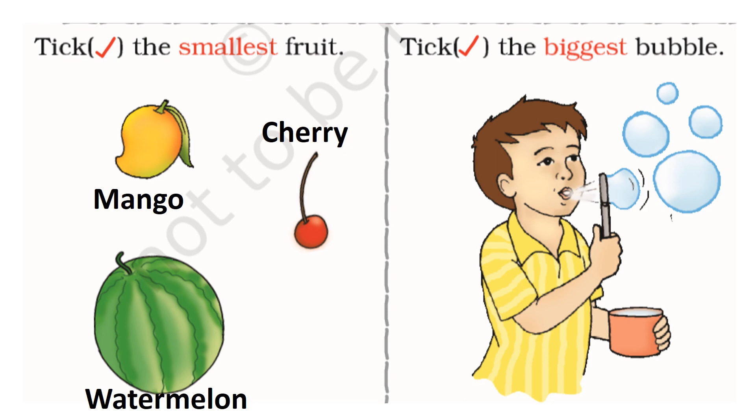Tick the smallest fruit. I think cherry is the smallest fruit. Yes, you are right. Cherry is the smallest fruit.